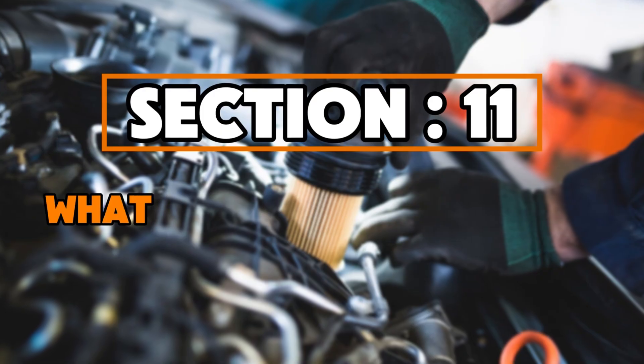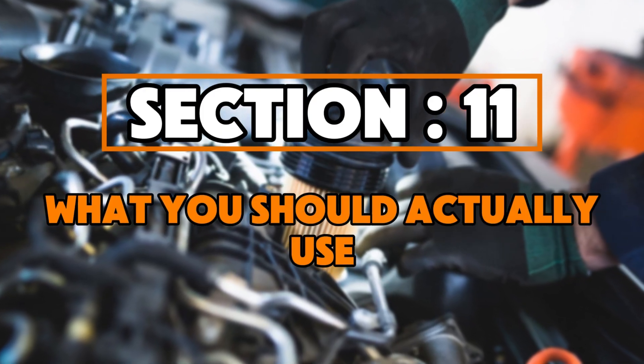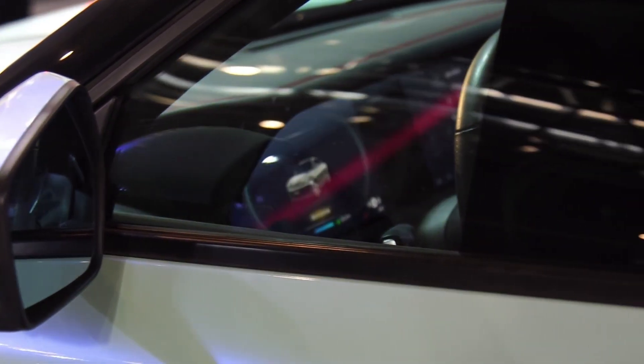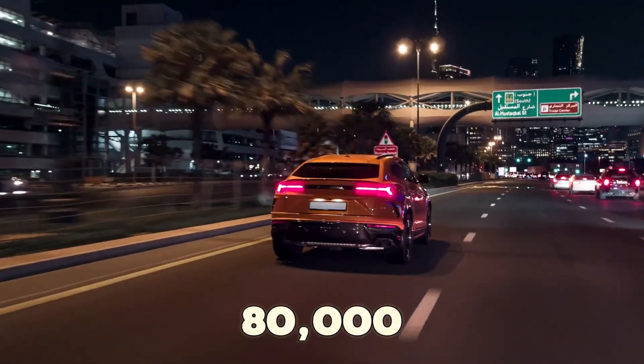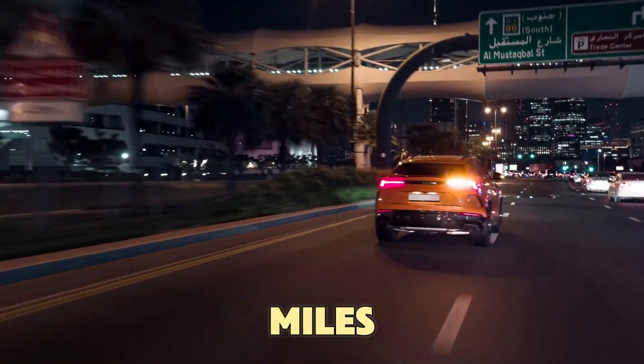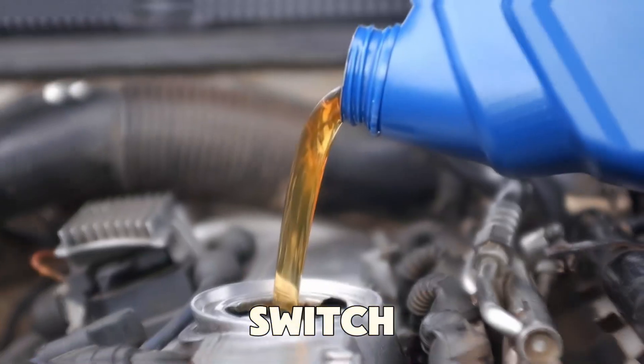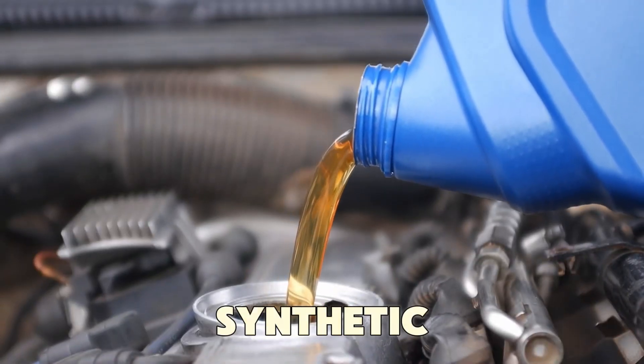Section 11: What you should actually use. If your car is new and still under warranty, keep using 0W20 oil. But once your car reaches around 80,000 to 100,000 miles, or if you drive in hot weather, in the mountains, or while towing, switch to 5W30 full synthetic oil.